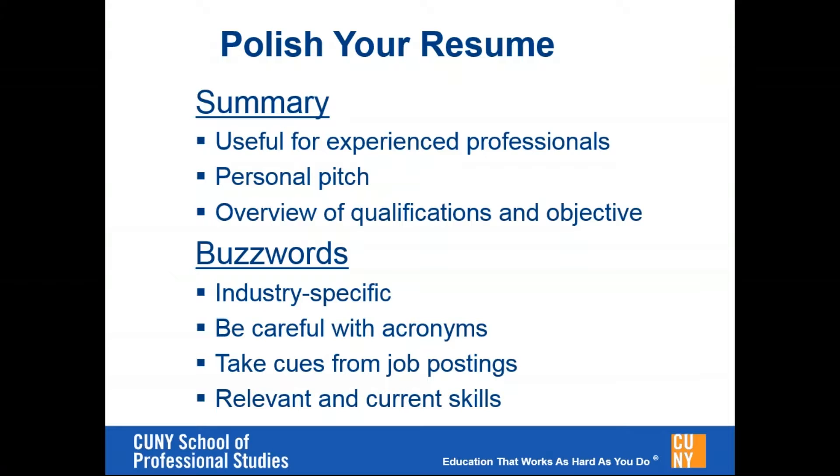Using a summary on the resume can be very helpful to provide an overview of your qualifications, but also describe what you're looking for. Another important thing when talking about resumes is buzzwords — making sure that you are using industry-specific terminology and taking cues from job postings.